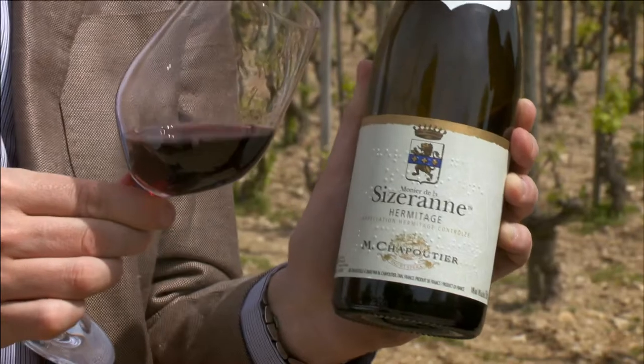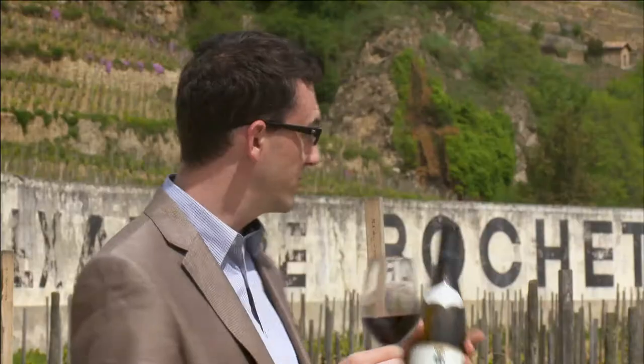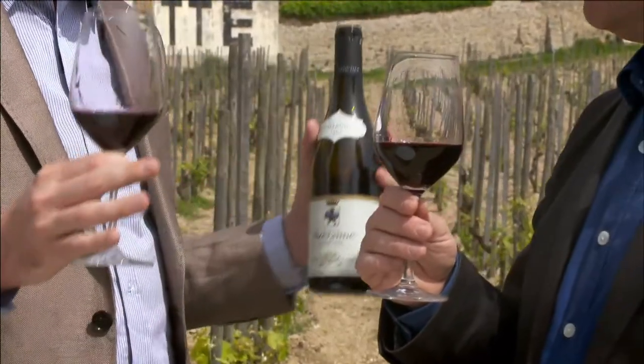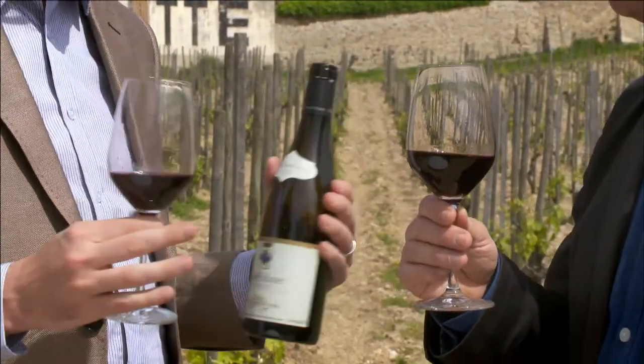We're drinking a Hermitage Monnier de la Cisrane 2009, which comes from the vines right behind us. The Hermitage is a very powerful wine made from Syrah that reflects the aromas of leather, of graphite from the pencil, and of blackberry fruits. You can even have the inky touch that makes the signature of the Hermitage.